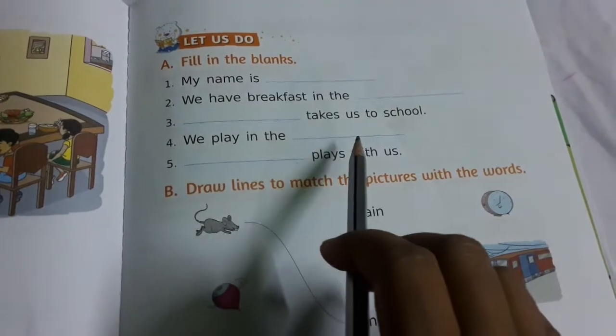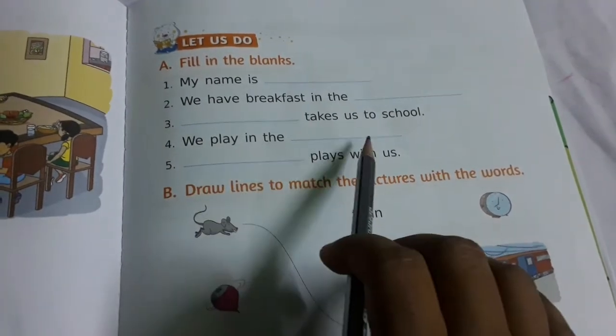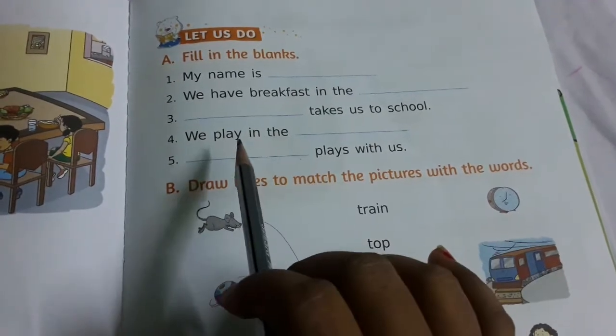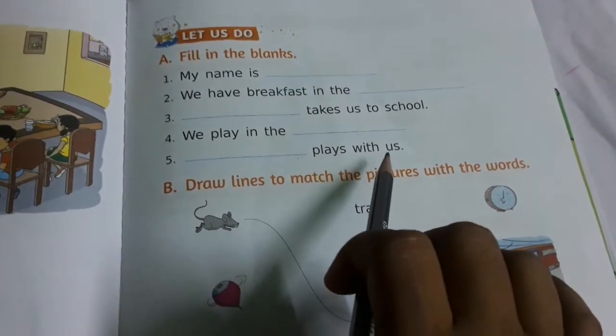We play in the park. Dash plays with us — friends play with us.